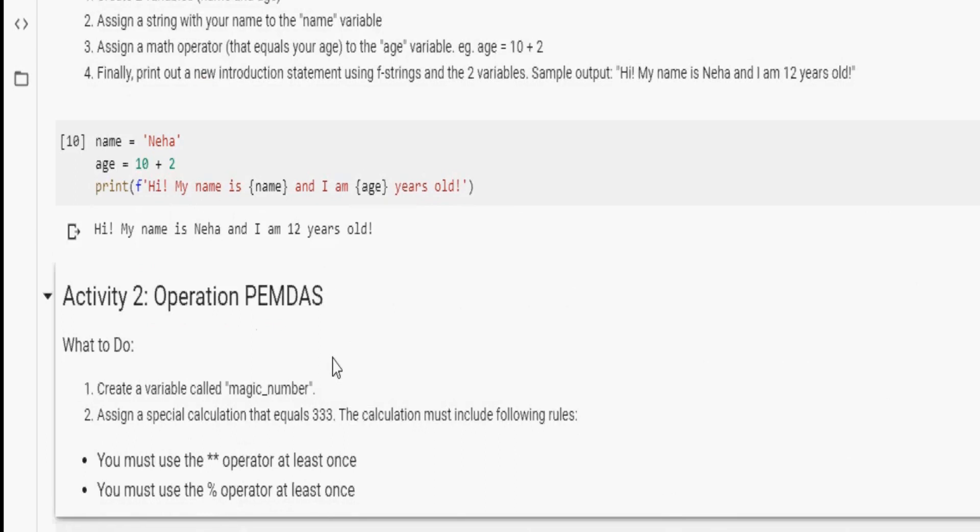PEMDAS is a short acronym to help us remember the order of operations: Parentheses, Exponents, Multiplication, Division, Addition, and Subtraction. For activity two, the first step is to create a variable called magic_number. We already know how to create a variable from activity one. The next step is to assign a special calculation that equals 333, and the calculation must include the exponent operator at least once and the modulus operator at least once.